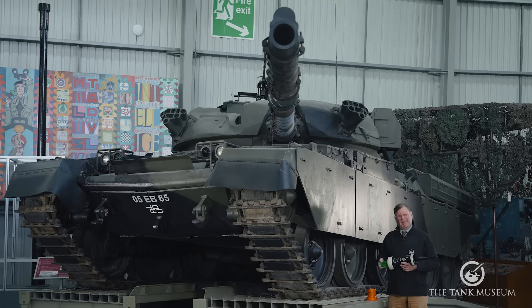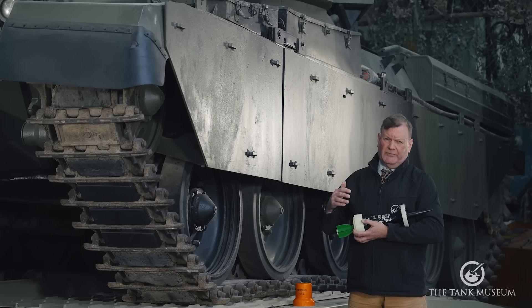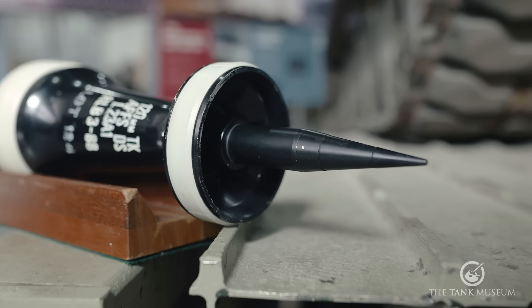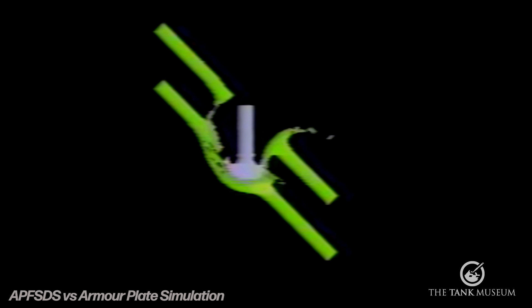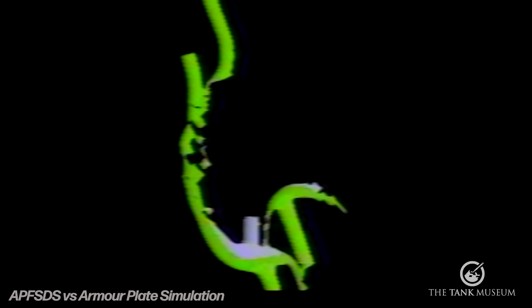The sabot also changed from the pot shape of APDS to three petals held on by nylon bands. When you fire one of these from a tank gun, it's travelling at between 1,400 and 1,800 metres a second — extremely fast, twice the velocity of the 1939 two-pounder round. With a hard, dense projectile at that speed, there are occasions — particularly with older ex-Soviet T-series tanks — when this long rod penetrator can punch in one side of a tank and go straight through and out the other.